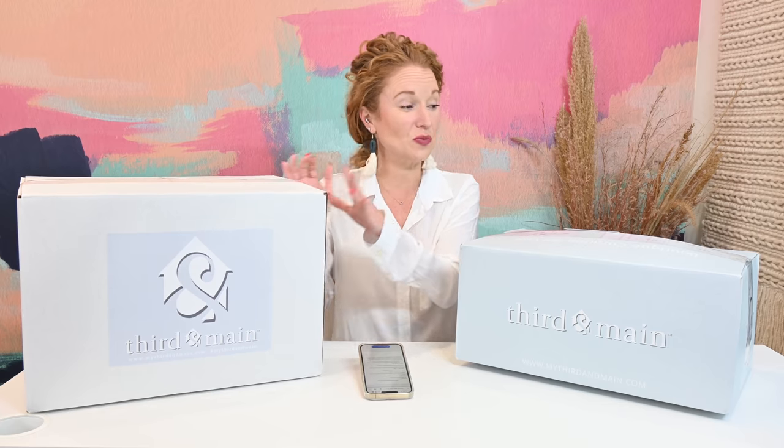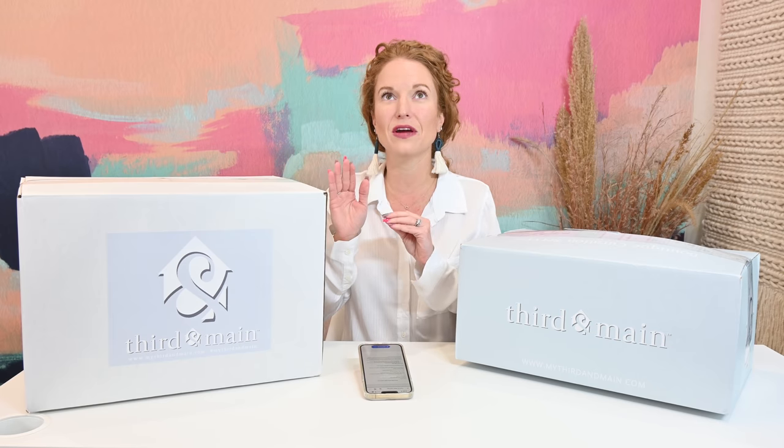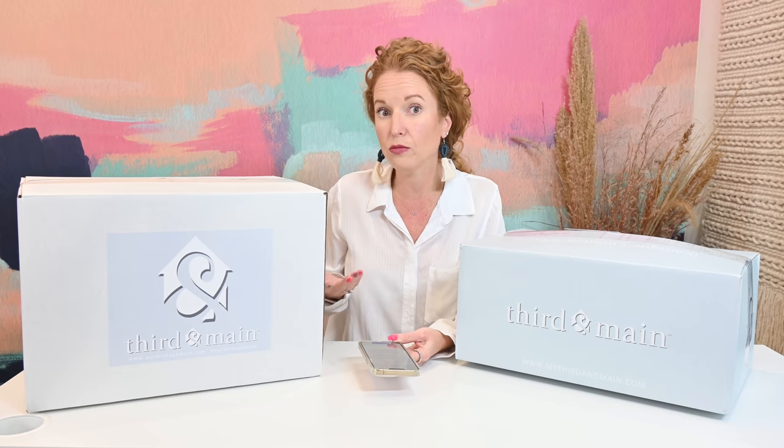If you are new around here, Third and Main is a home decor subscription box. They have always had the Modern Farmhouse box, but just recently they added the Contemporary box and it has gone viral. Everybody is loving it. It sells out super quickly. They keep upping their inventory and it's still been selling out because it's just so new and fresh compared to what we see on stereotypical home decor boxes.